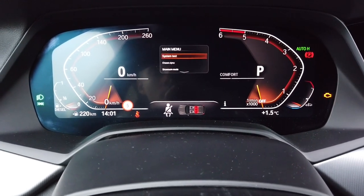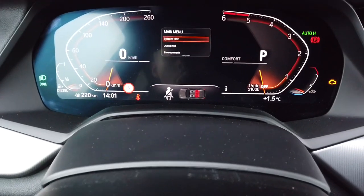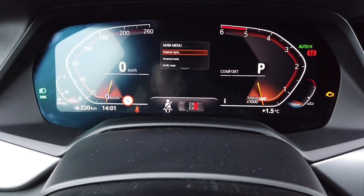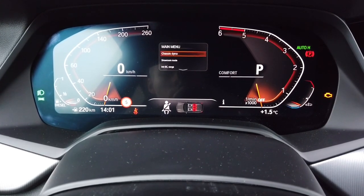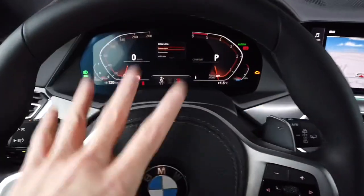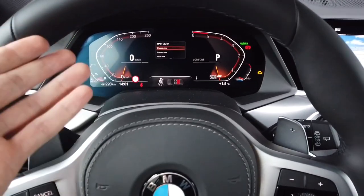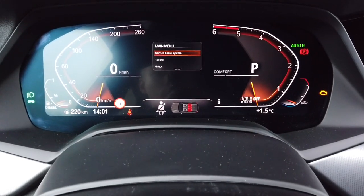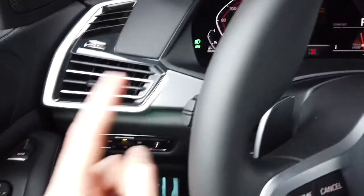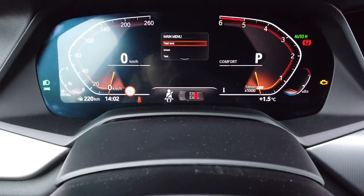There are different options here but I don't have time to go through all of them. To exit this menu — most importantly — you can just turn off the ignition and close the car so the whole system goes to sleep, and next time you turn it back on you'll be in normal mode. Or you can scroll down to 'end test', press and hold, and it will quit the diagnostic mode.